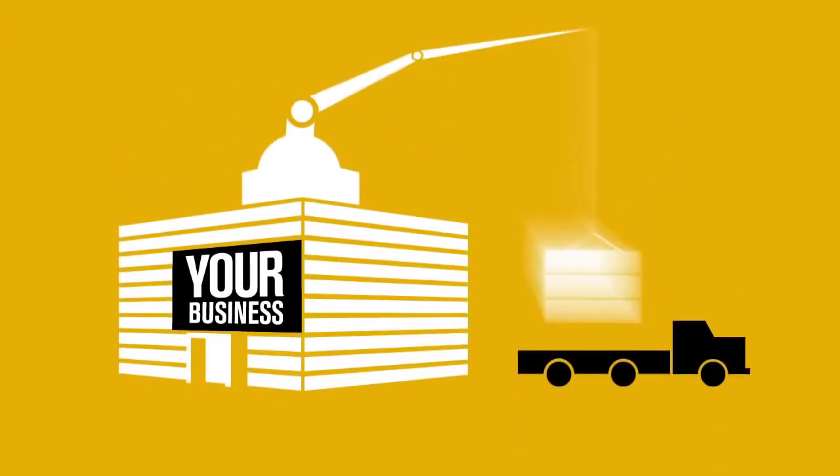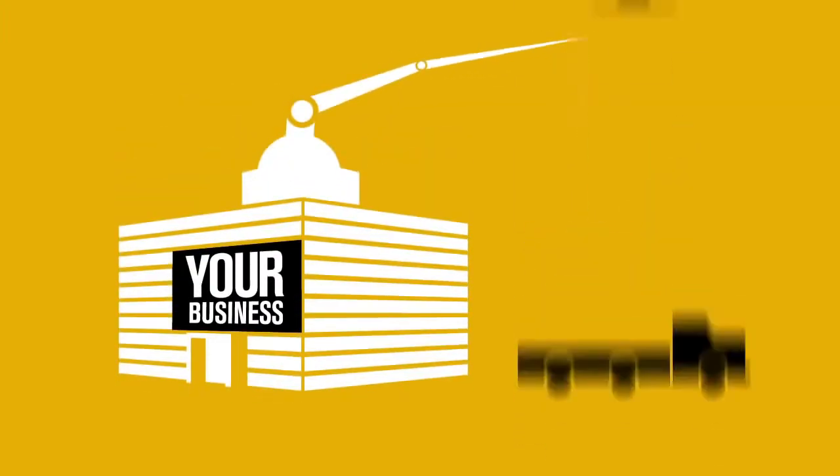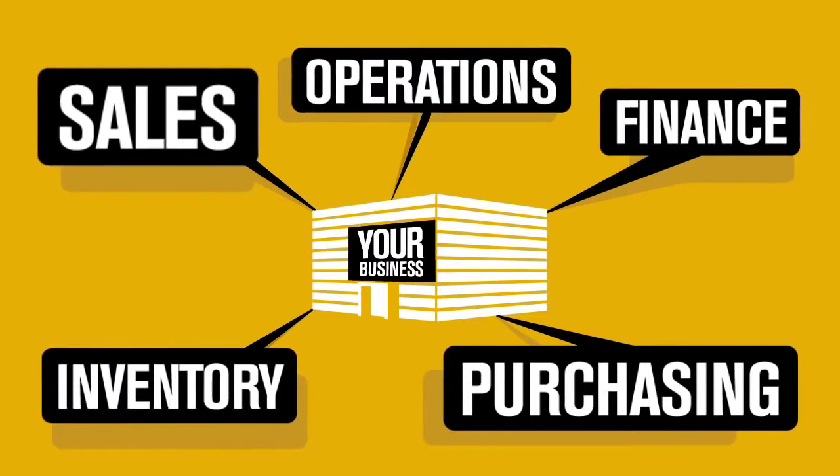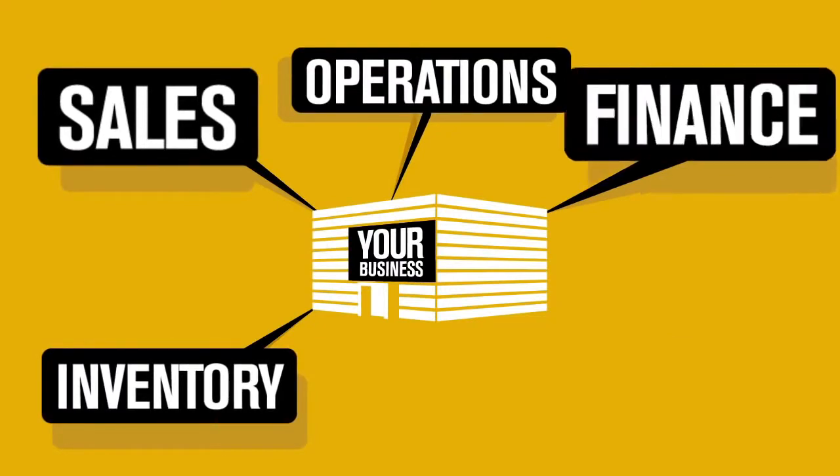You know what your business is. Maybe it's producing or delivering products, offering services to clients, or maybe even helping them to run their own businesses better. And there are also the basic essentials like sales or finance that drive efficiency and new business.